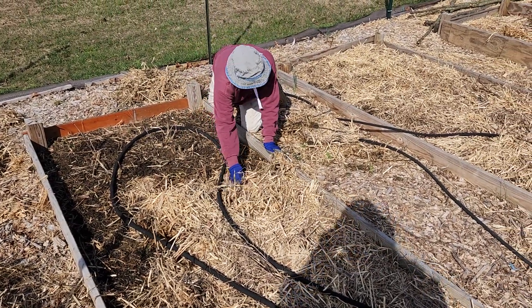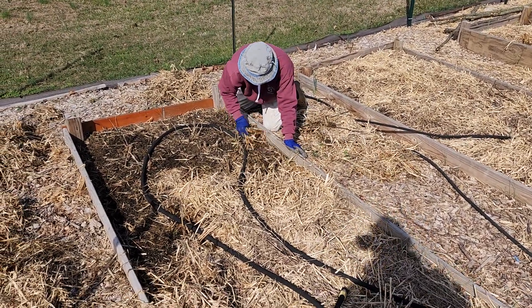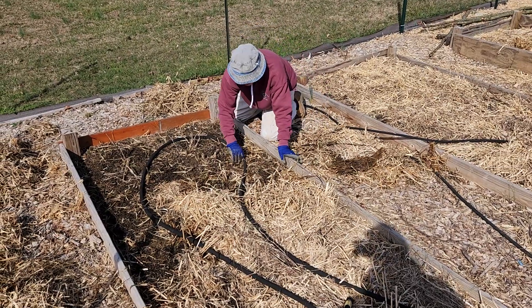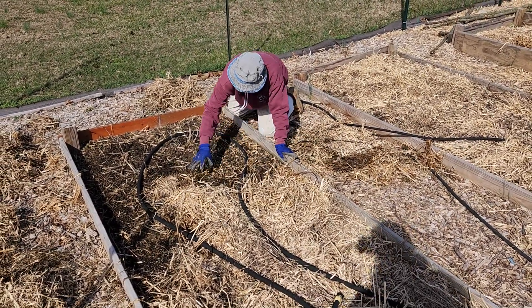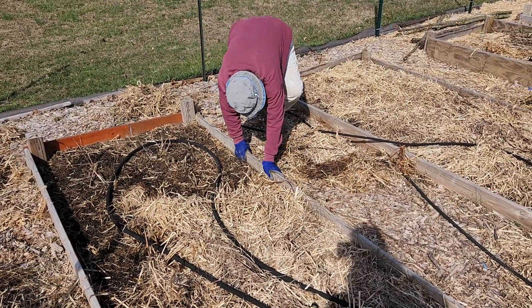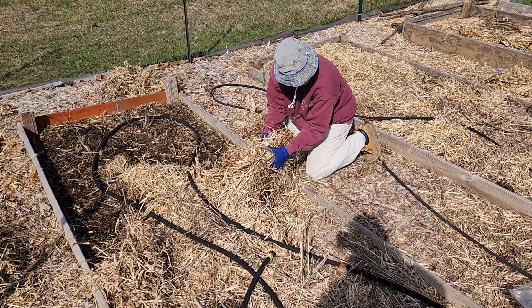Hi everybody, it's Charlie and Teresa from Delaware. Teresa's out here working on the garden. It's Monday, March 6th. She is uncovering the asparagus bed, taking the straw off because the soil isn't warming up enough down there. There are some weeds in the bed too, so she decided to get down on her hands and knees and is removing the straw.